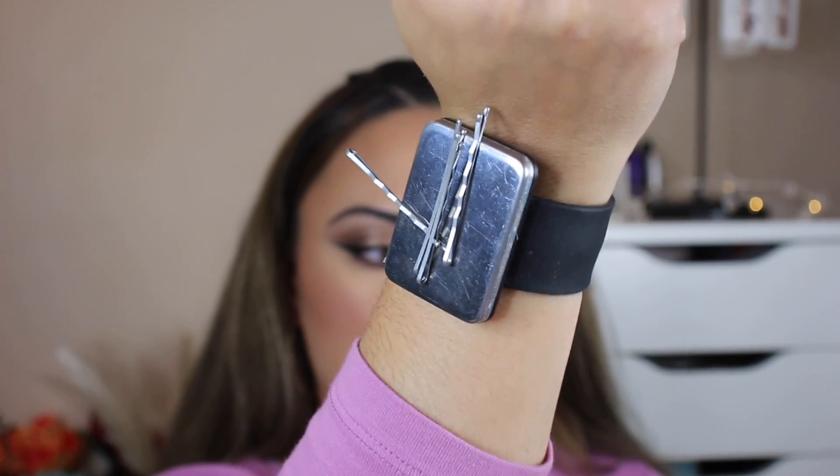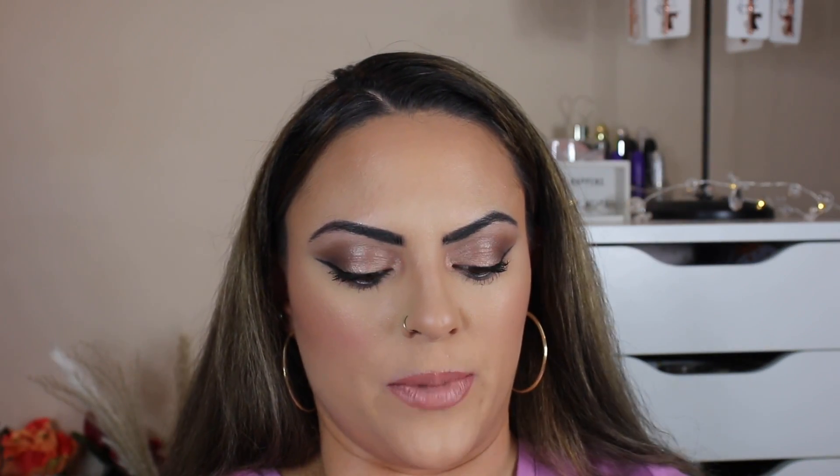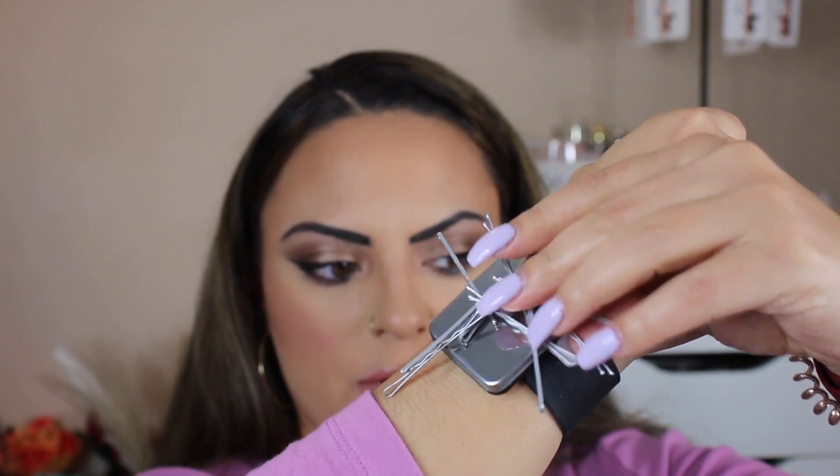Next I have this magnetic bracelet. You just pop it on your wrist, and then you can lay a bunch of hairpins on it — it's magnetic so they stay. As you're working on an updo, all your pins are right there; you're not going back and forth to pick one up. I get so many compliments on this when I work a wedding. I got it off Amazon — I'll leave the link below.